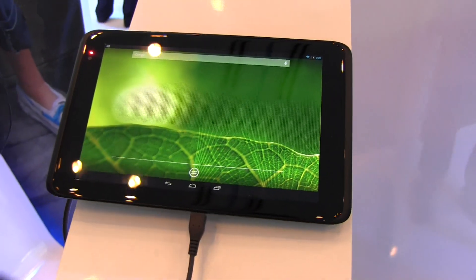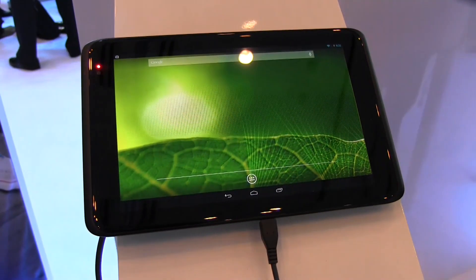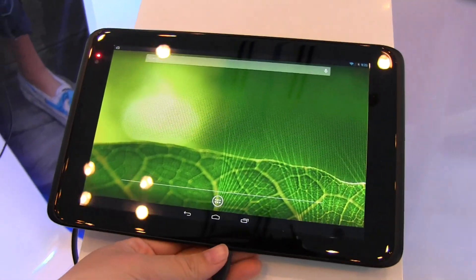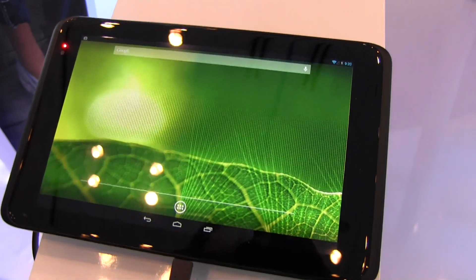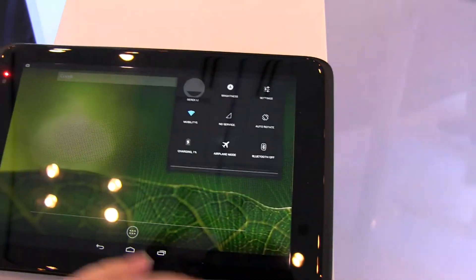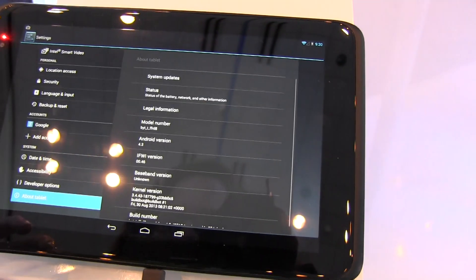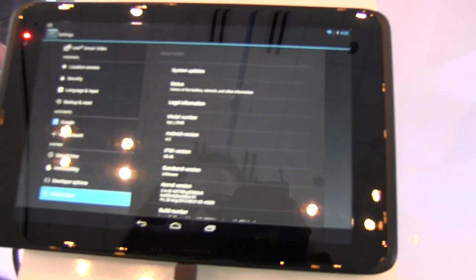Nicole Scott here from Mobile Geeks at IDF 2013, taking a look at a reference design from Intel. This is an Android-based tablet running Android 4.3.